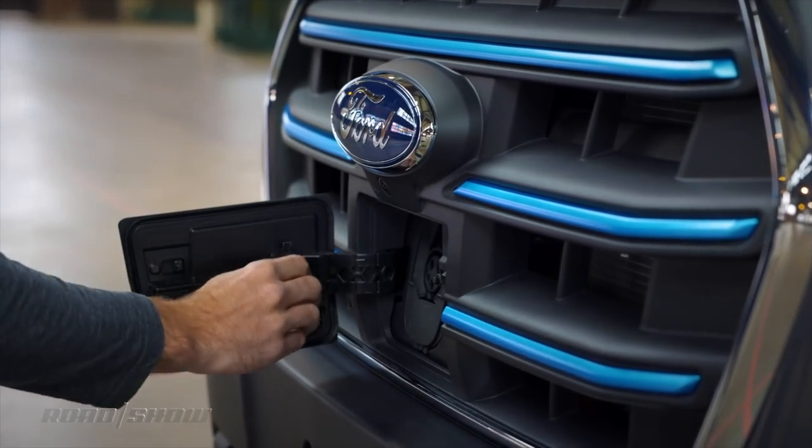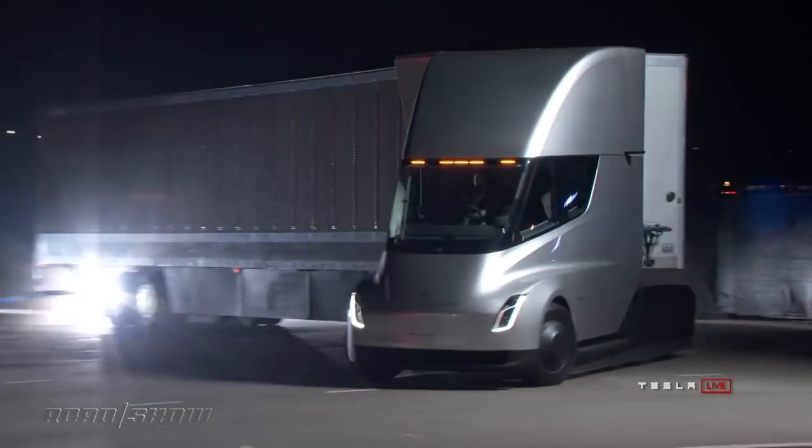Ford has the upcoming E-Transit electric van. There's also Lordstown Motors, Tesla, Rivian, and others. They all want a slice of that logistics pie.